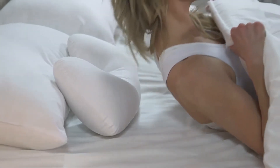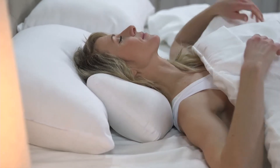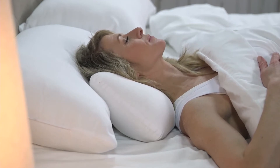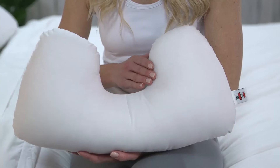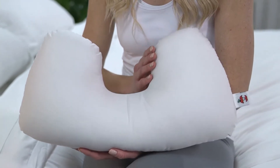For resting or sleeping while lying down, use in combination with a traditional pillow by placing the firm cervical lobe under your neck for support and allowing the two side lobes to gently cradle your head for comfort. The unique horseshoe shape of this pillow provides proper support, helping your body stay relaxed.